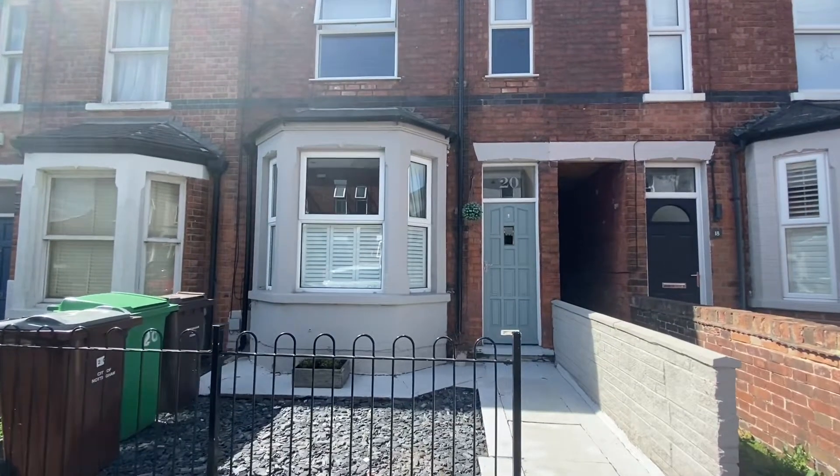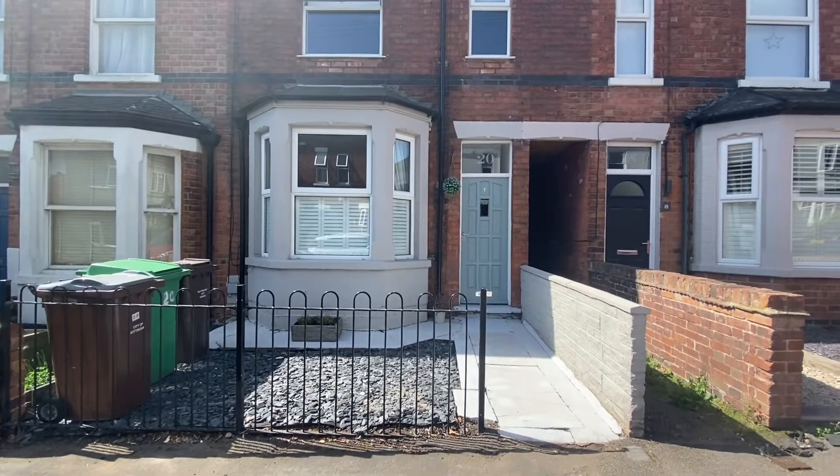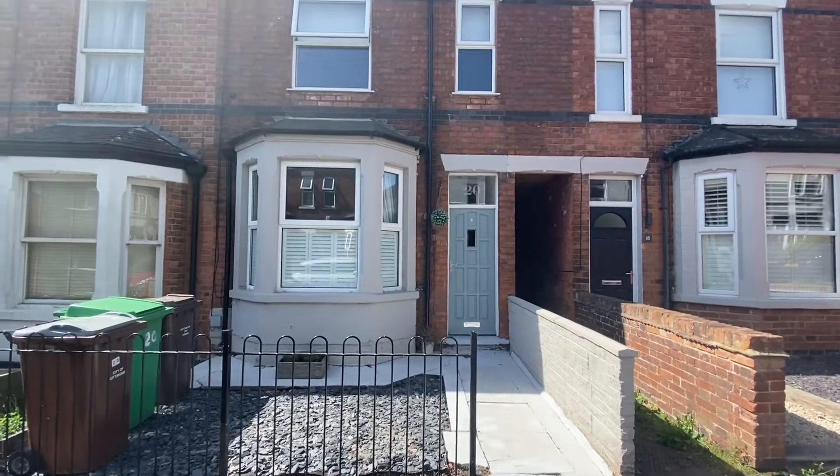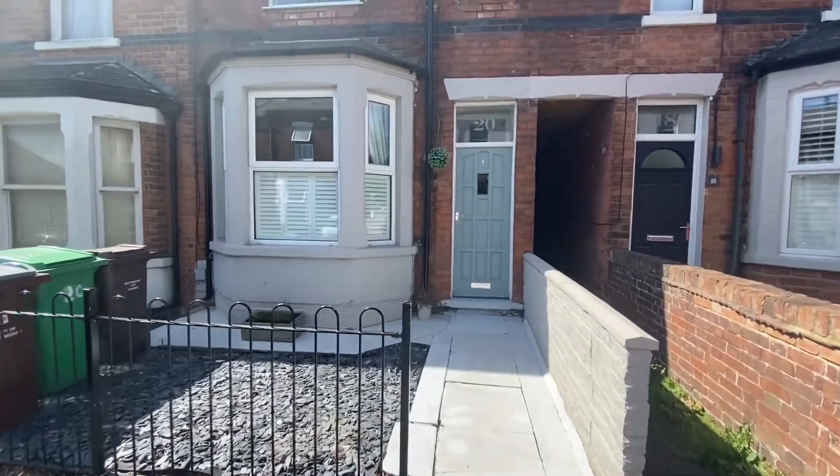We're here for a video tour this morning on Hampstead Road in Mapley. This property is a three-bedroom mid-terraced house situated within walking distance of local amenities.